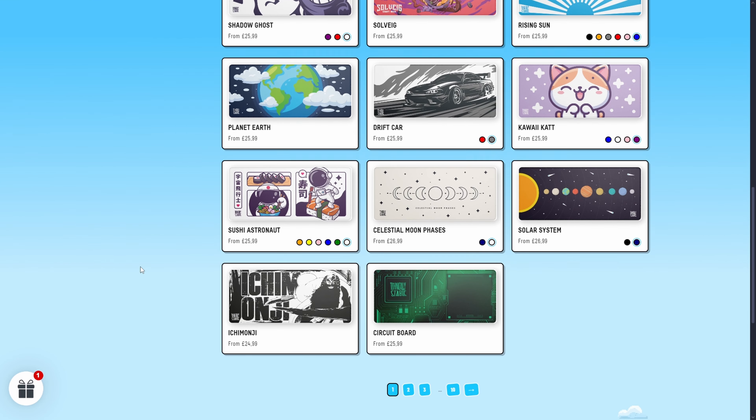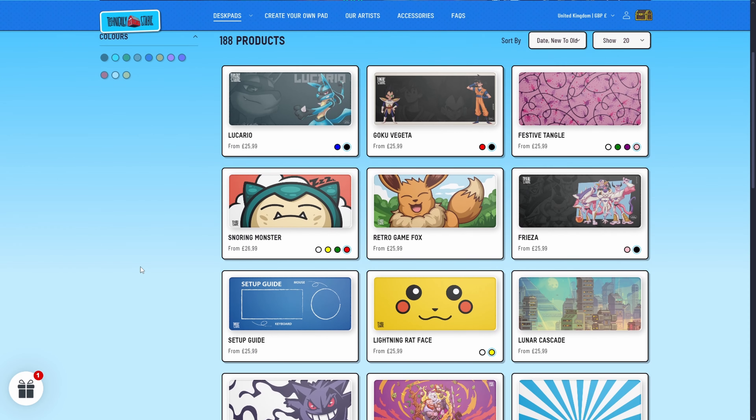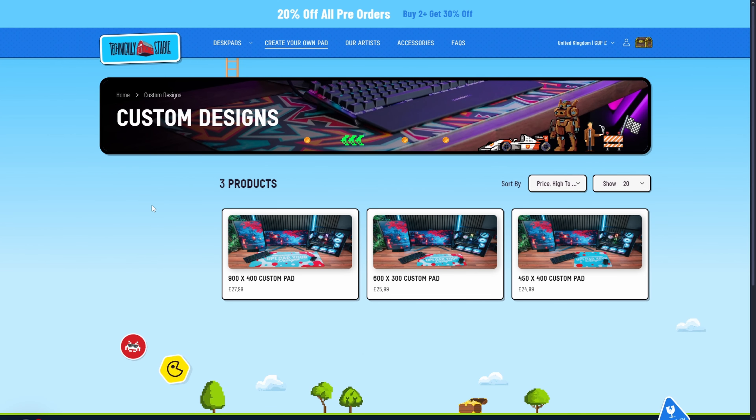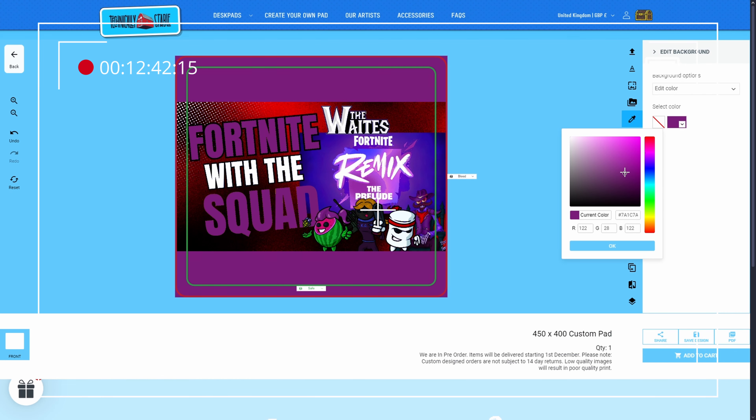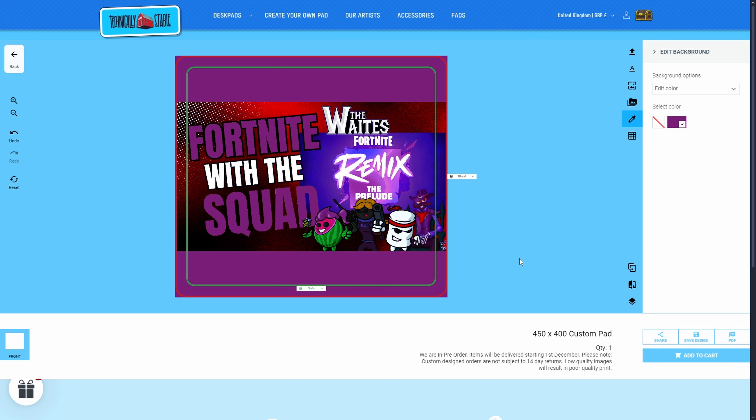With their array of colors, customized pictures, and even the ability to create your own, this is by far one of the most intuitive websites I've ever worked on. You can even upload something like a YouTube thumbnail onto the desk pad editor and create something you'd love to have on your desk. Even if you have just a small inkling of an art design you like, you can upload it and have that made into a desk pad.